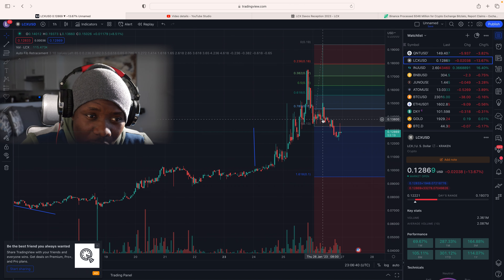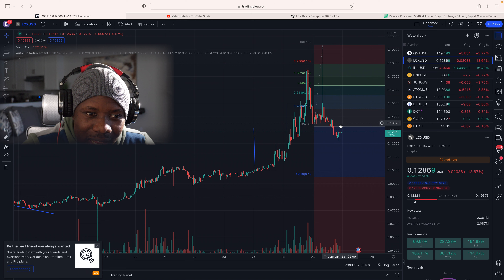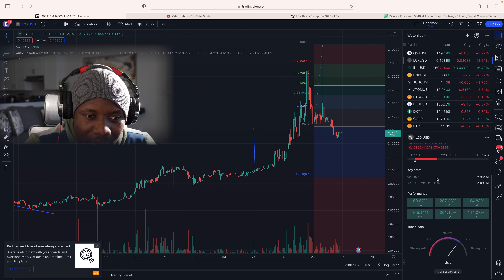Let's get into it. I'm on the one-hour chart for LCX and as you can see we saw this huge wick all the way to almost 20 cents before things cooled off a bit. I understood exactly what happened — what brought the price down — because if you look at the Relative Strength Index, we were overbought, so things have to cool down a little bit before we can continue that momentum to the upside.